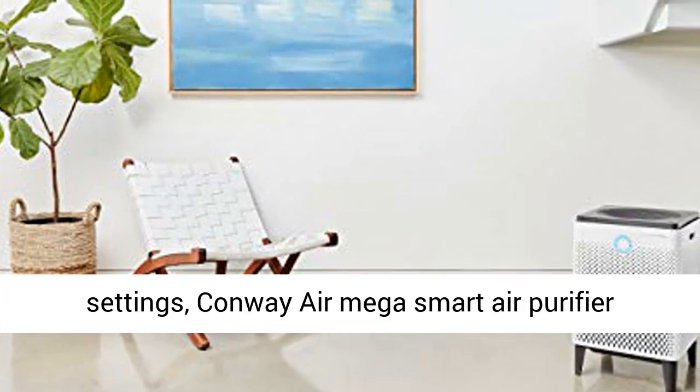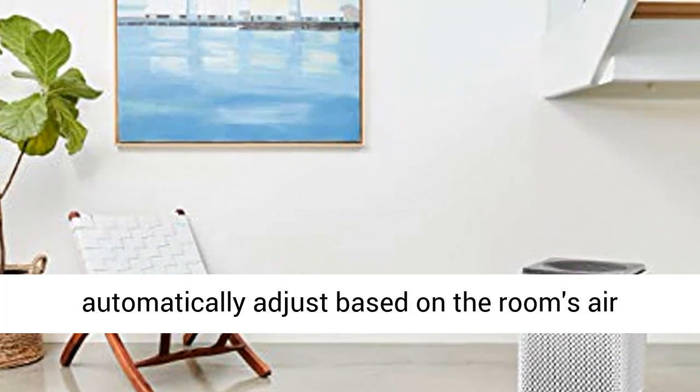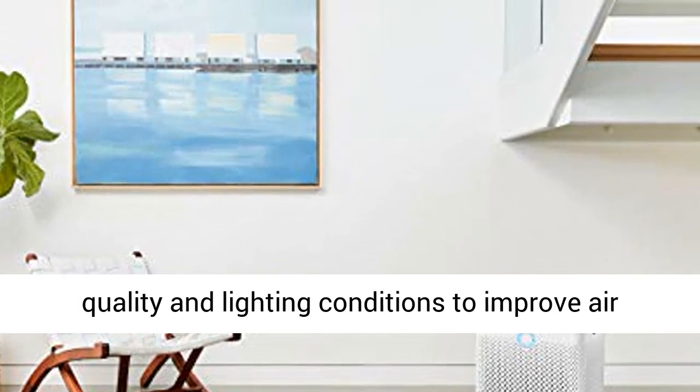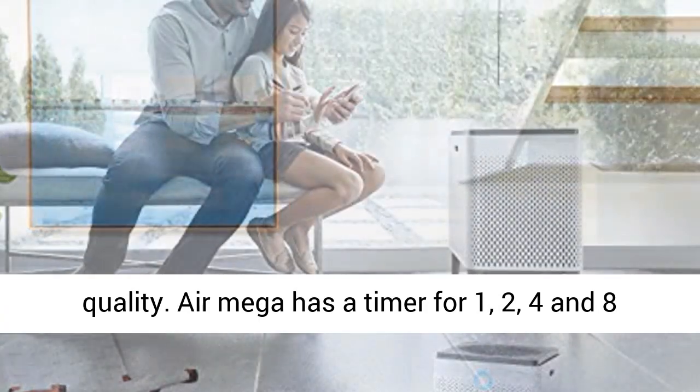Smart mode offers three settings. The Coway AirMega Smart Air Purifier adapts to its surroundings — fan speed automatically adjusts based on the room's air quality and lighting conditions to improve air quality.